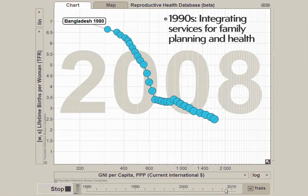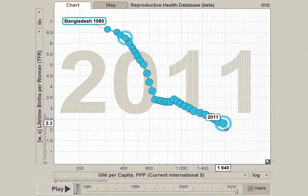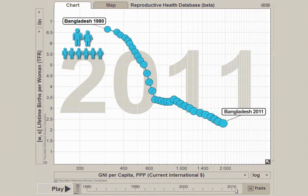Now, in 2011, women in Bangladesh have about 2 children per woman, and the national income per person is almost $2,000. This means that while the average family in Bangladesh today has about 4 children fewer than their parents' generation, that family has about 6 times the purchasing power.